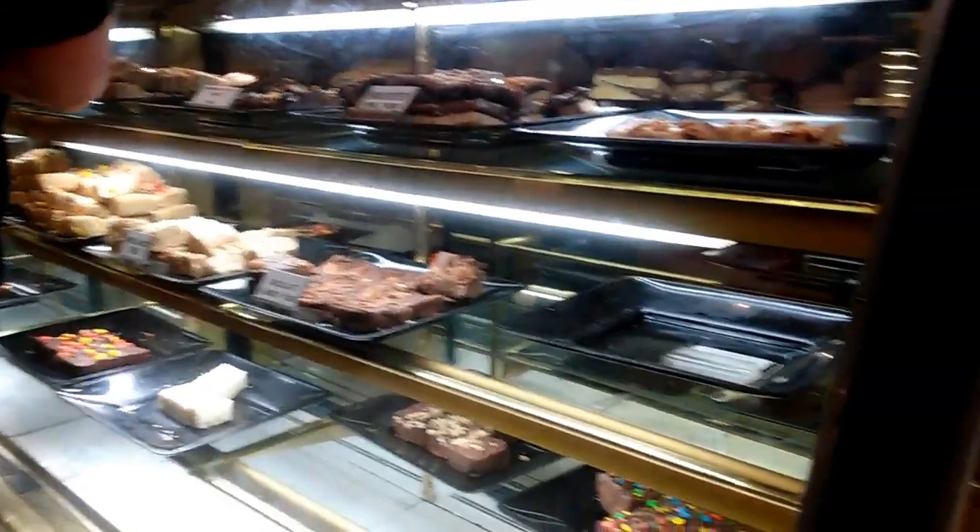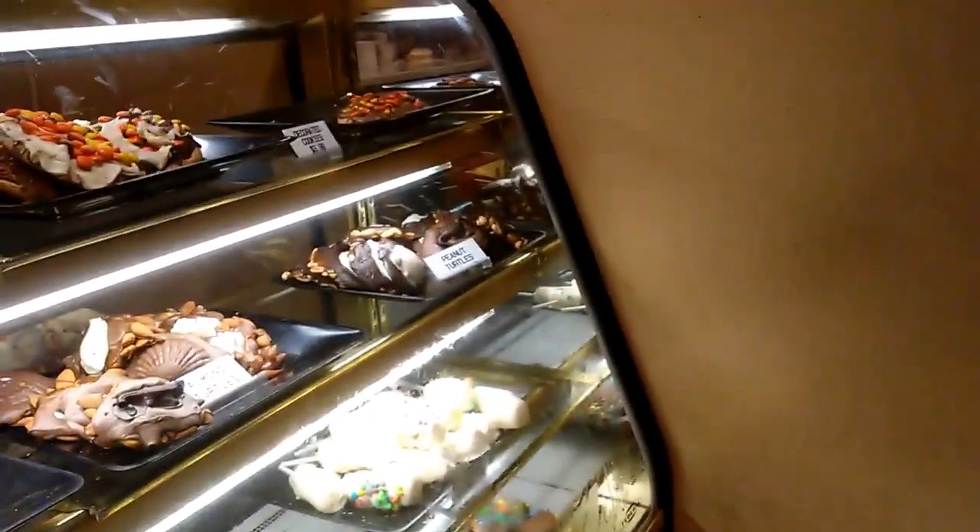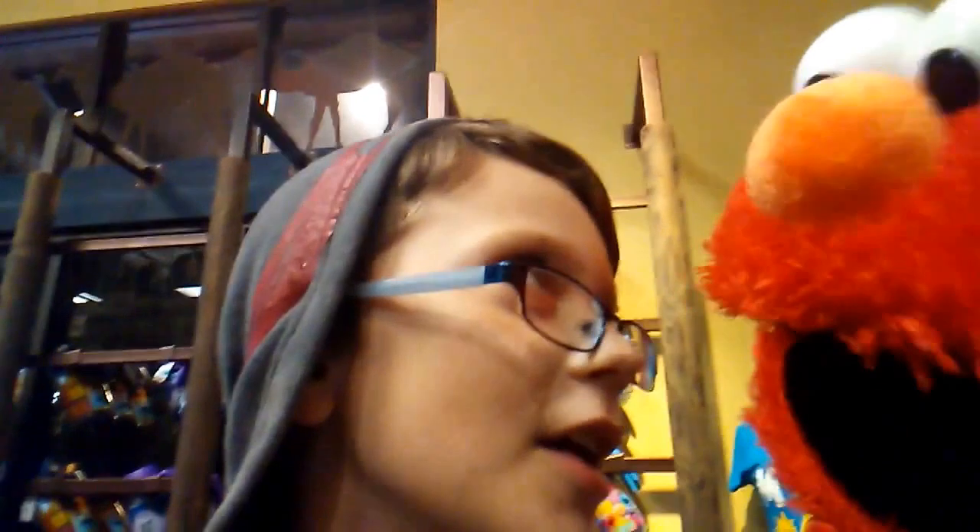Okay guys, so I'm at Busch Gardens and it's raining right now so I can't go on any rides. But look at all this chocolate! Okay guys, so it's starting to stop raining. I don't know why Elmo is here but I'm scared.